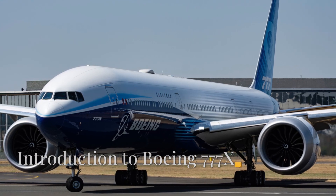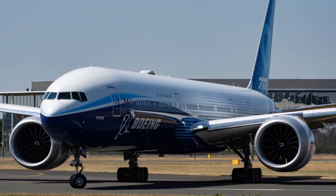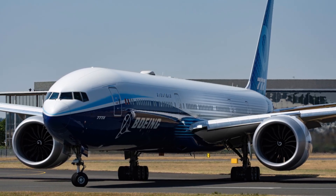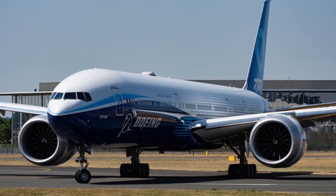The Boeing 777X is a game-changer in the aviation industry, boasting very impressive features, specifications, and cutting-edge technology. Let's examine the details.